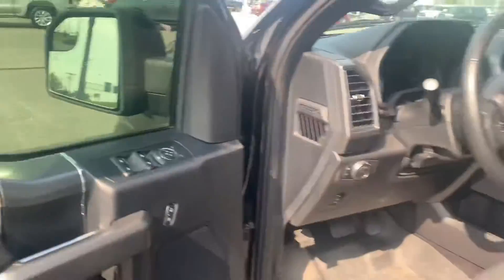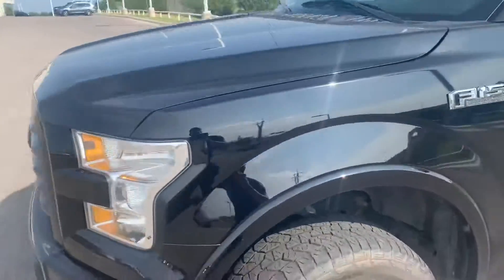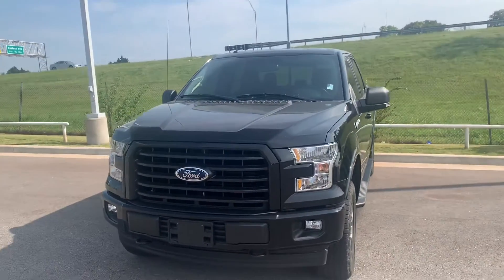Overall, really clean truck, really well taken care of. Like I said, William, my name is Logan — if you have any questions or need anything, feel free to ask. If you need any more pictures or anything, just let me know: 405-706-7852. Thanks, William.